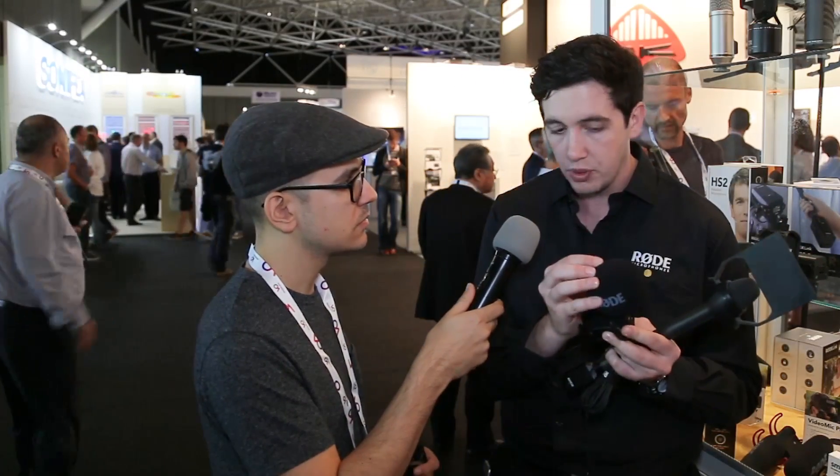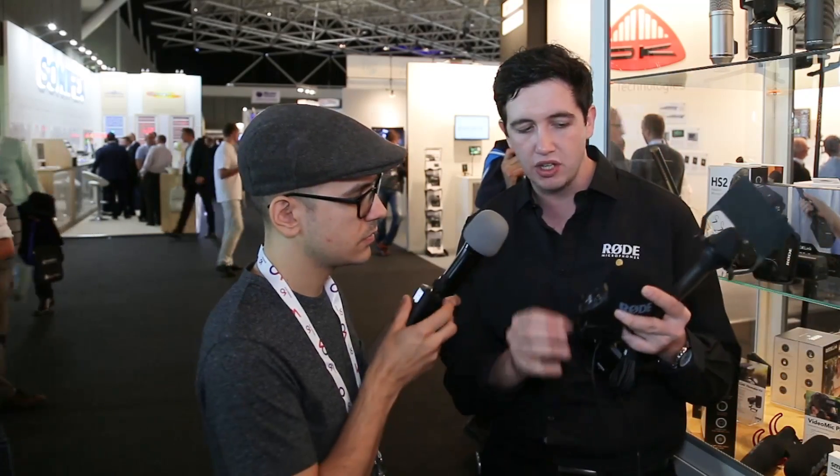This is the Stereo VideoMic Pro R — R for Rycote. Basically, what we've done is done away entirely with the elastic suspension. Elastic suspension is very effective, but unfortunately the elastic bands wear out over time. We now have on most of our product range the Rycote Lyre suspension, which is an advanced thermoplastic that can't snap or break and will never hold any bends if it gets tossed around in your bag. We've also upgraded the windshield on the Stereo VideoMic Pro, making it more effective in light wind scenarios. We've also upgraded the cable and it's got new capsules, which gives about 6 dB less self-noise than the original version.